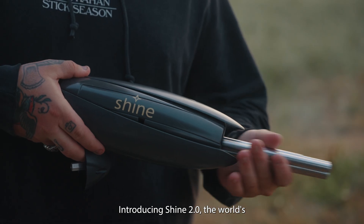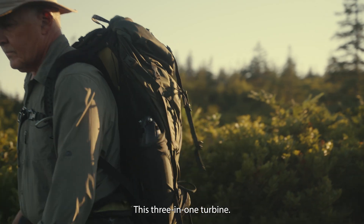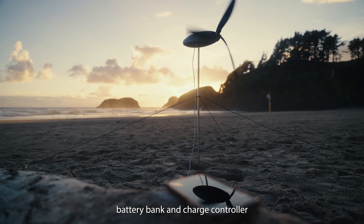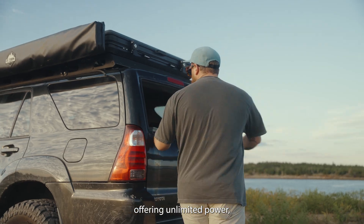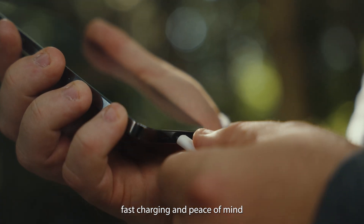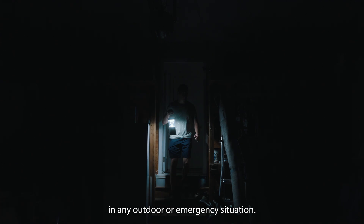Introducing Shine 2.0, the world's most powerful portable wind turbine. This 3-in-1 turbine, battery bank and charge controller is a breakthrough in renewable energy, offering unlimited power, fast charging and peace of mind in any outdoor or emergency situation.